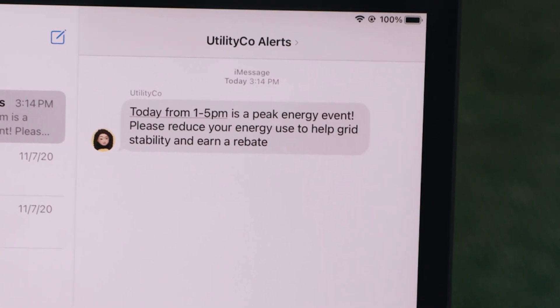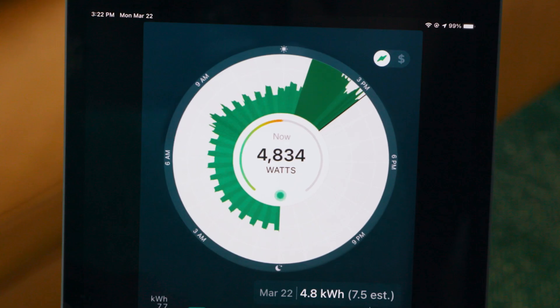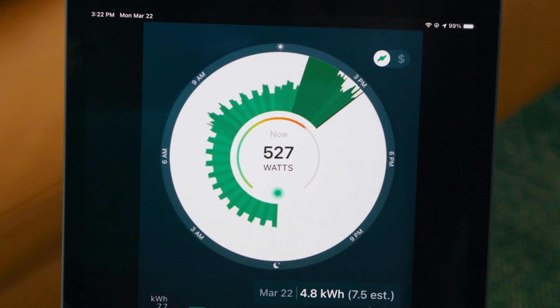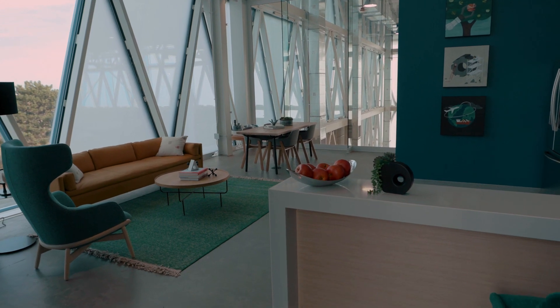For example, as peak events occur, Oracle's direct-to-consumer communication systems equip consumers with the data they need to optimize their usage. Visit to test your device or service idea in a realistic home environment.